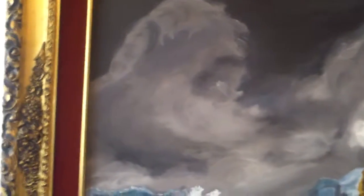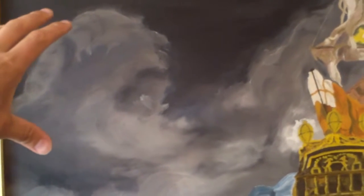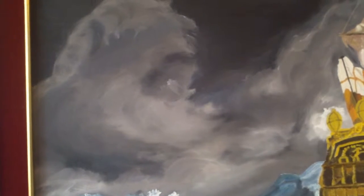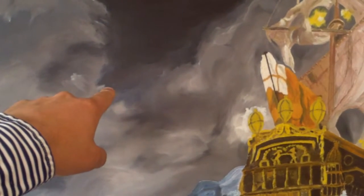The first thing that calls my attention is this face here — it looks like Santa Claus, like an old man, like a wind blowing. You can see the eyes, nose, and hair.